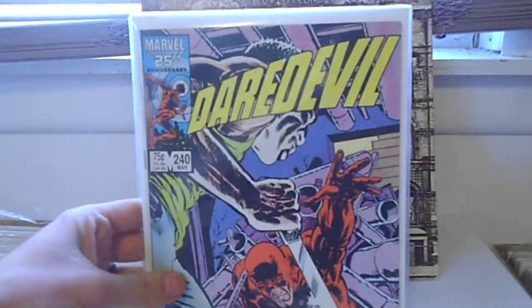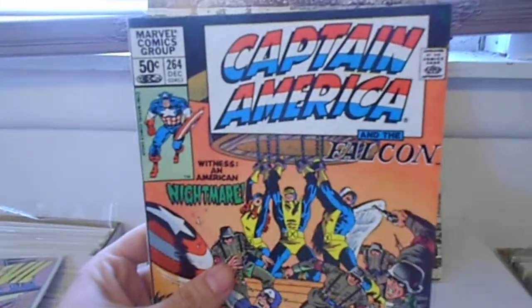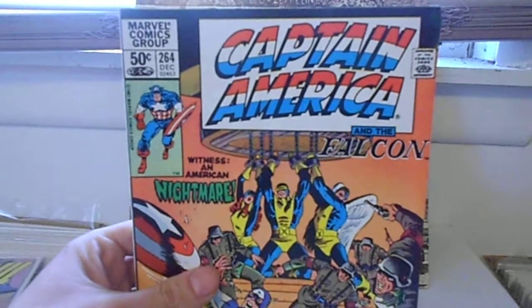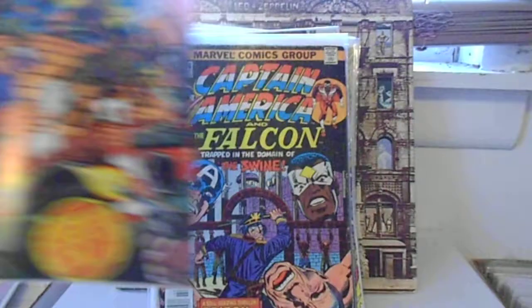Here's one of the books he sent me — Daredevil 240. Very nice. These books are probably in no order and jump from title to title, but here we go. Captain America 264. This looks awesome. I can't wait to read this. Thank you so much.